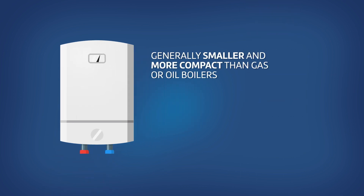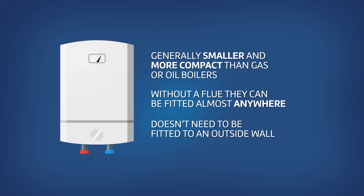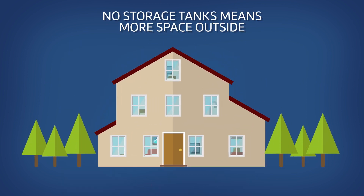They are generally smaller and more compact than gas or oil boilers. And because they don't need a flue, they can be fitted almost anywhere, so you don't have to worry about finding an outside wall. Plus, you don't have the issue of fuel storage tanks.